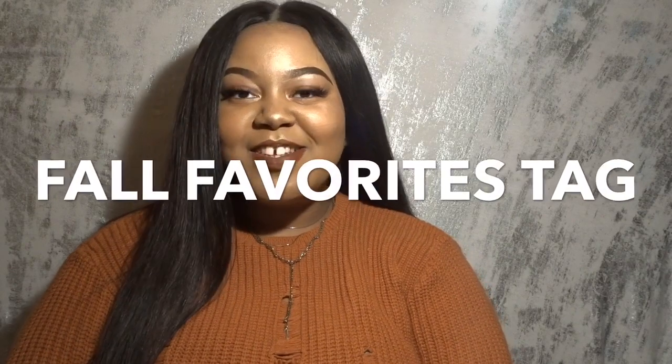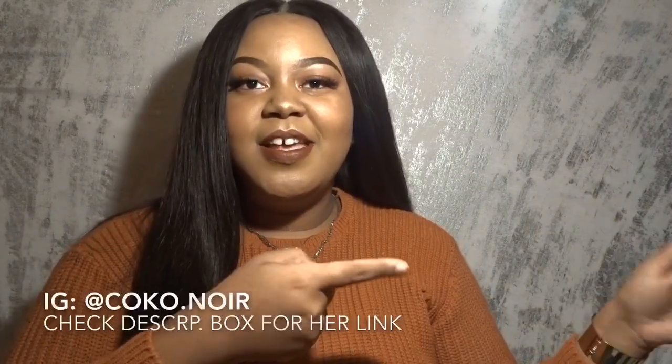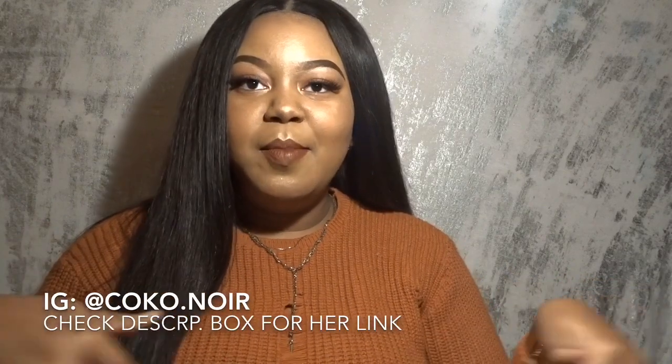Hello everyone, welcome back to Life is Aisha. Today we're doing the fall favorites tag. Fall is like my favorite season, so I was happy that I was tagged in this video. I was tagged by my girl Coco — I'll insert her Instagram down below. I'm also going to be tagging some other fellow YouTubers. If you don't do the tag, just watch my video and give me a thumbs up. It's like 10 questions.